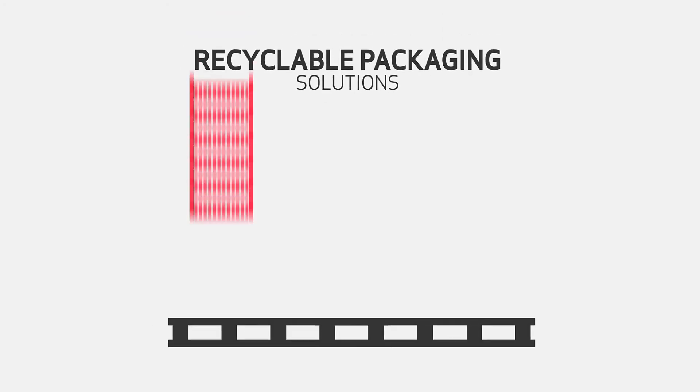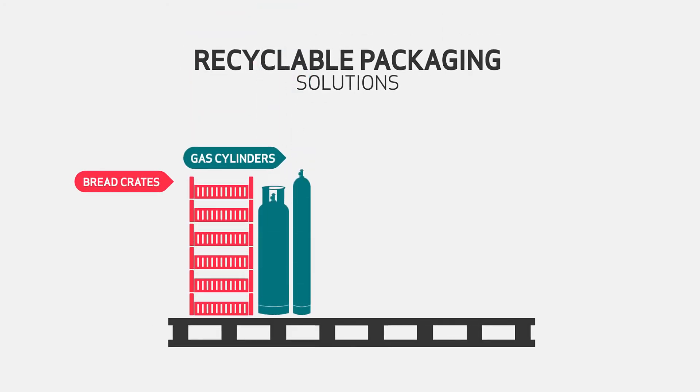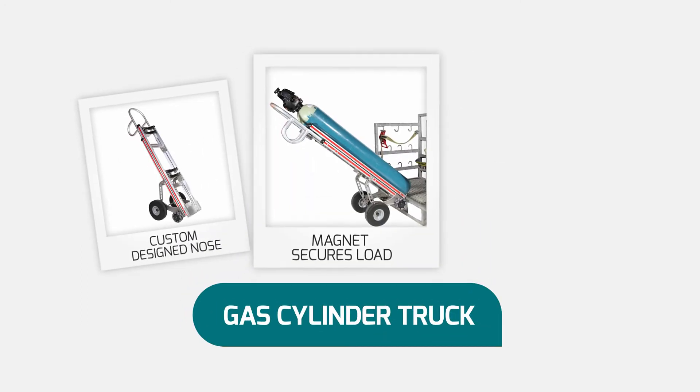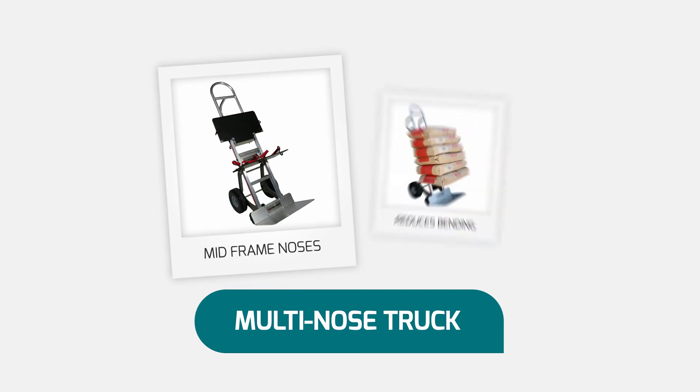With the growth of recyclable packaging, Rototruck's unique functionality has enabled the development of specialist solutions which largely eliminate bending, lifting and double handling, such as the gas cylinder truck, the multi-nose truck and the crate tow truck.